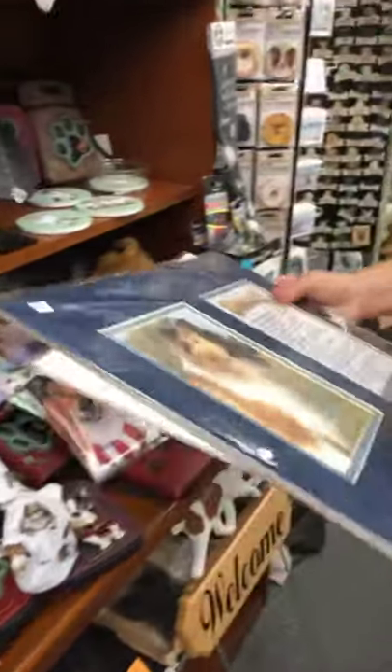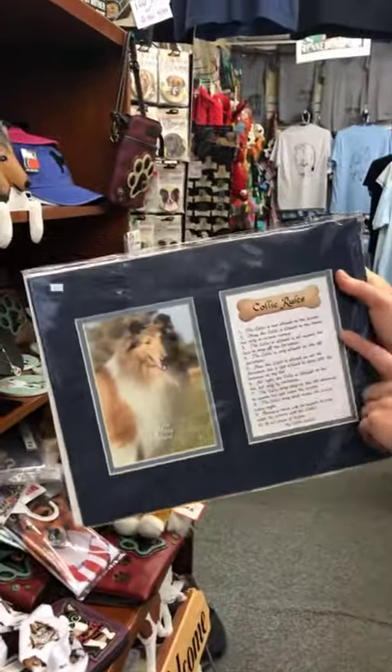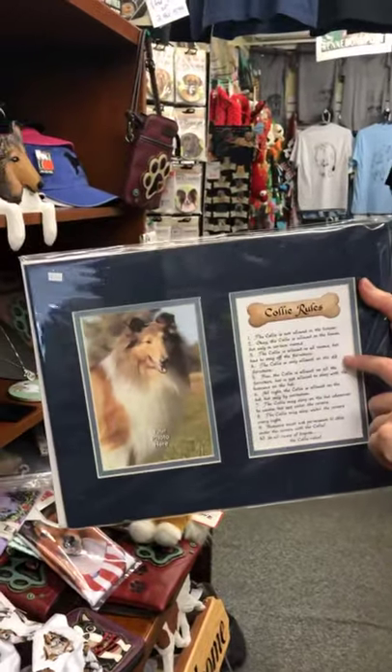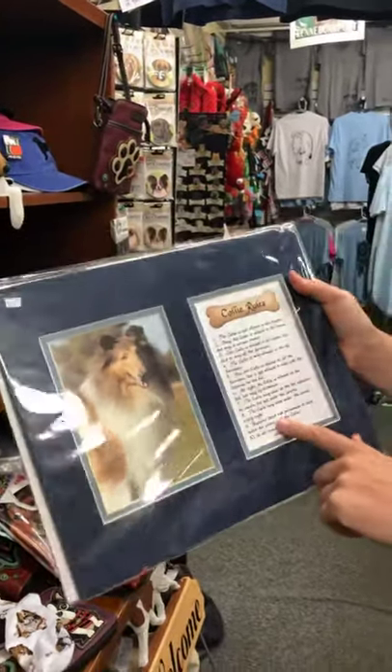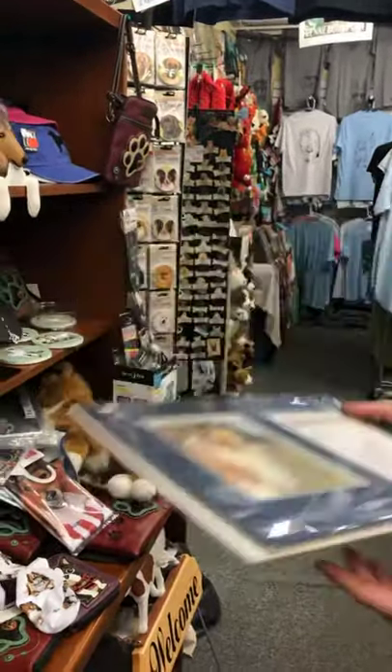I have these collie rules scrolls that are really cute — there's room to put a five-by-seven picture. Rule number one is 'the collie's not allowed in the house,' and by the time you get to rule number nine it says 'humans must ask permission to sleep under the covers with the collie.' A lot of people get a kick out of that.